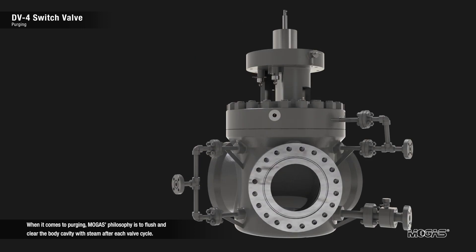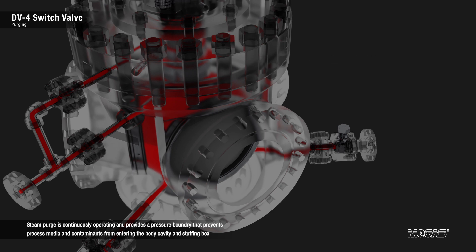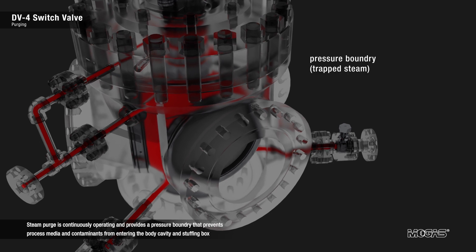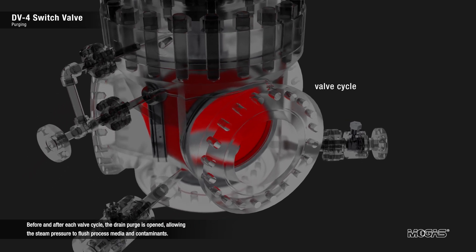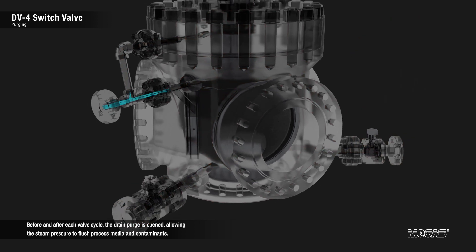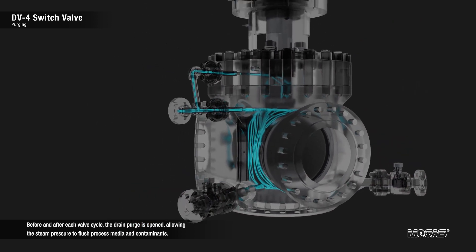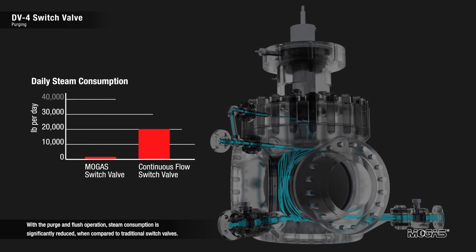When it comes to purging, MOGAS' philosophy is to flush and clear the body cavity with steam after each valve cycle. Steam purge is continuously operating and provides a pressure boundary that prevents process media and contaminants from entering the body cavity and stuffing box when the valve is in the open position. Before and after each valve cycle, the drain purge is open, allowing the steam pressure to flush process media and contaminants. With the purge and flush operation, steam consumption is significantly reduced when compared to traditional switch valves.